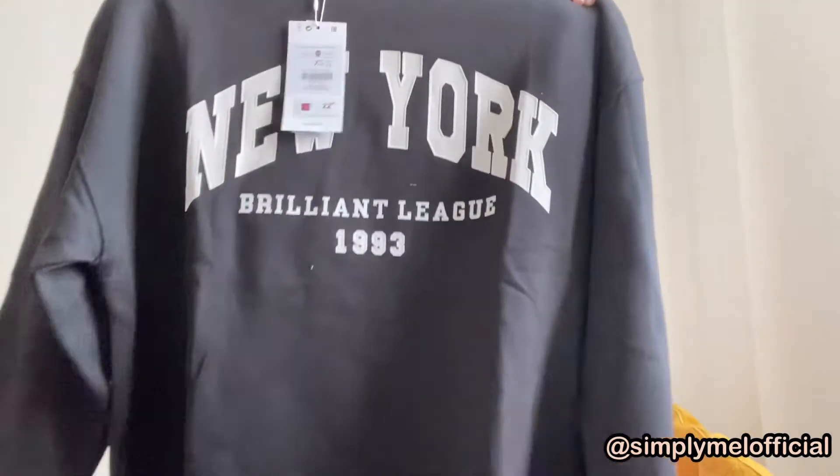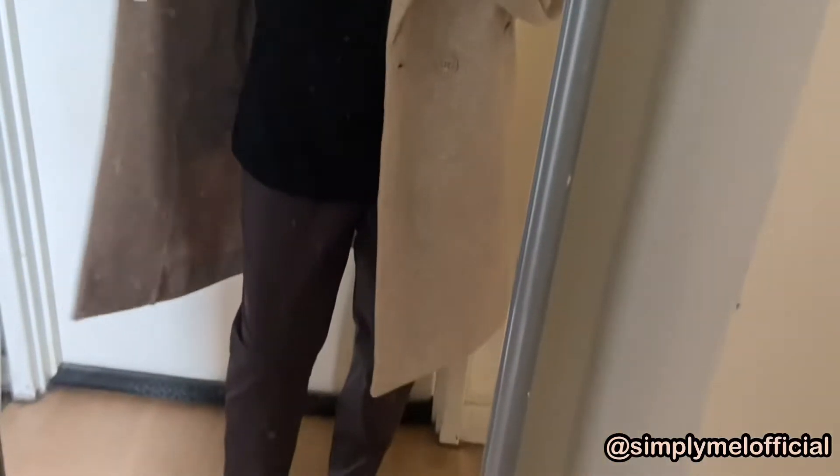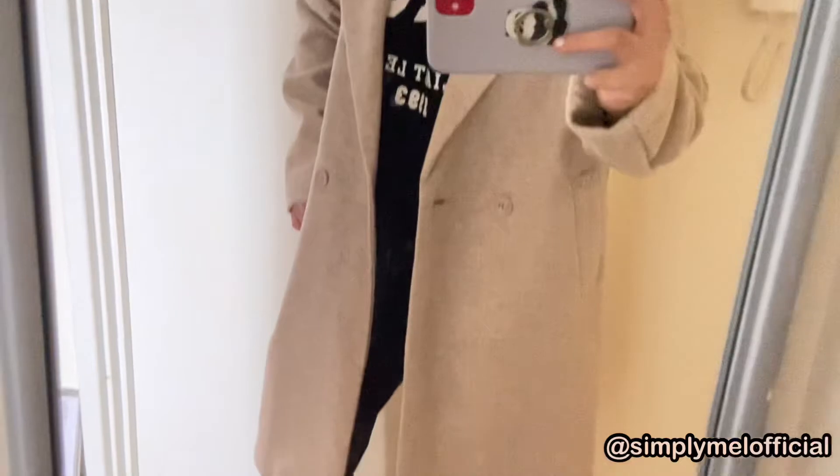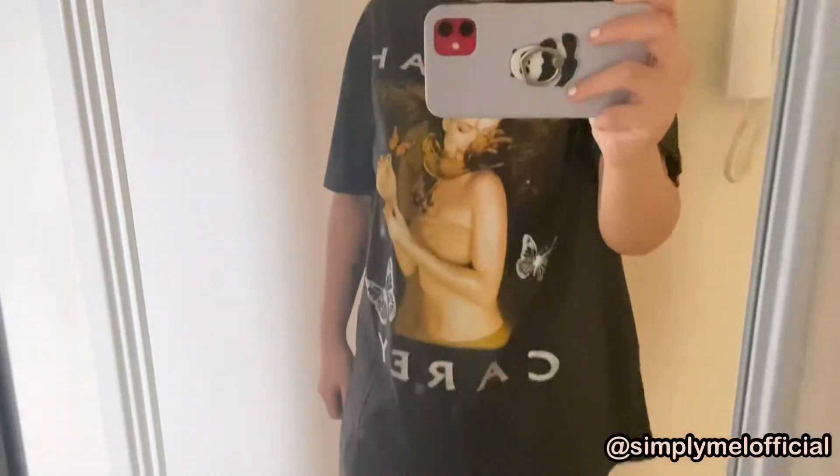These are all winter clothes, by the way. I bought a jumper with 'New York' on it — the material is just plain black — and this cost me £22.99 in extra small. It's supposed to be baggy but extra small is how it fits on me. I also bought this Mariah Carey t-shirt, which is from Bershka.